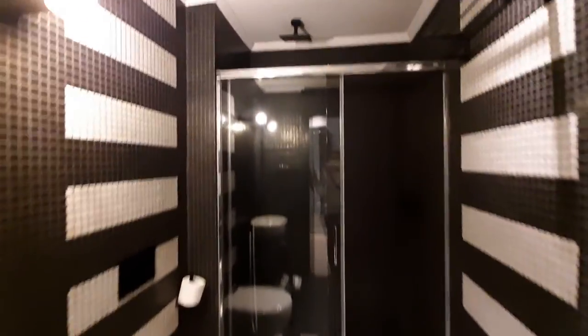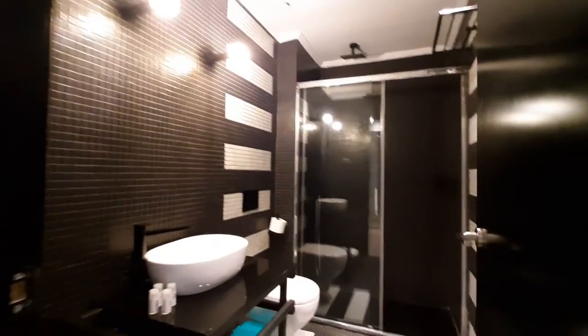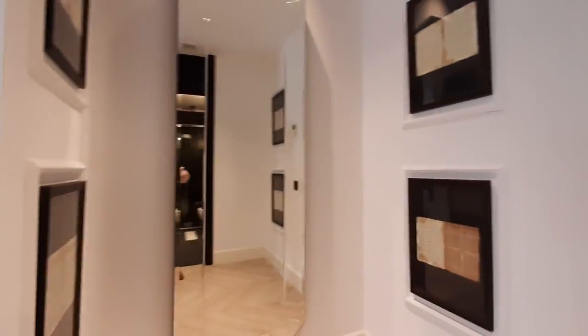This is your bathroom. You have the shower over there, toilet, and the sink. You have a mirror on this wall.